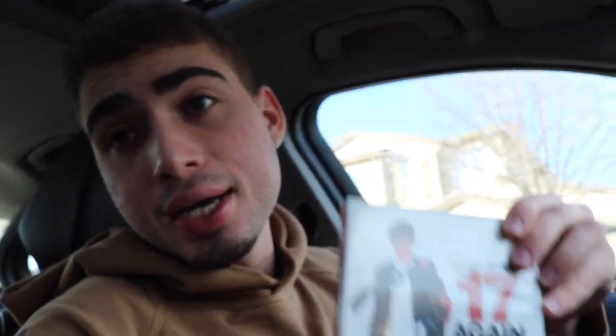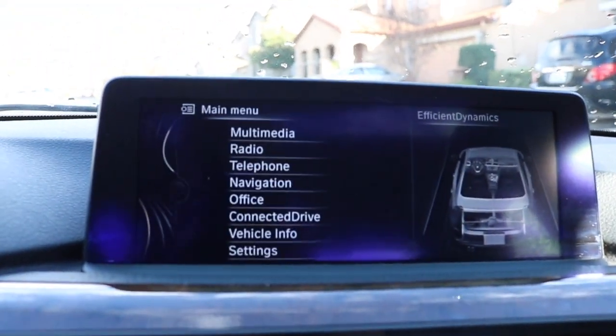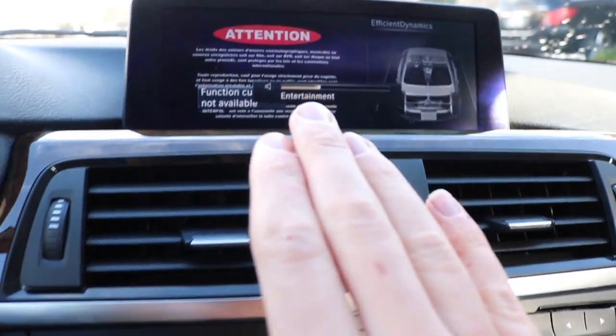Here's something I found really cool that my E90 does not have: this car can play DVDs — and I'm serious. I'm choosing the movie '17 Again' because the character had an Audi R8 at 17, which has always been a dream of mine. To use it, once your DVD is inserted, go back to your menu, go up to Multimedia, then CDs and DVDs, and it'll start reading the DVD. You can raise the volume and watch full screen. Note: this will not work if your car is in motion — you have to be in park.